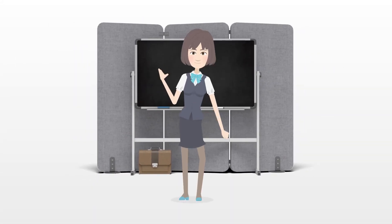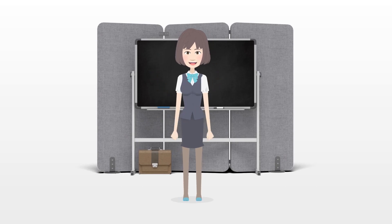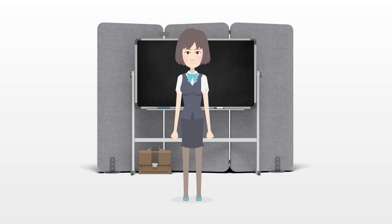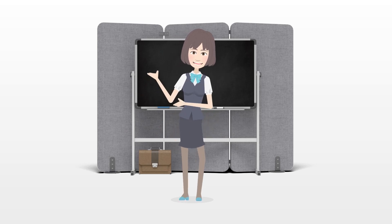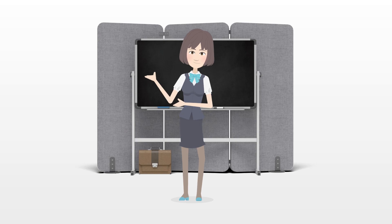Tips: Nestlings and fledglings can be very difficult to tell apart. Contact a wildlife rehabilitation center if you are not sure if a baby bird is a nestling or fledgling. A lot of fledglings end up at veterinary clinics or wildlife rehabilitation centers because they are mistakenly rescued. Commonly, a fledgling's parents will feed it while it is on the ground learning to fly.